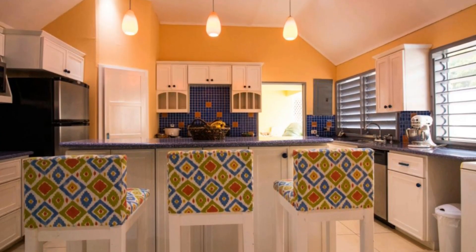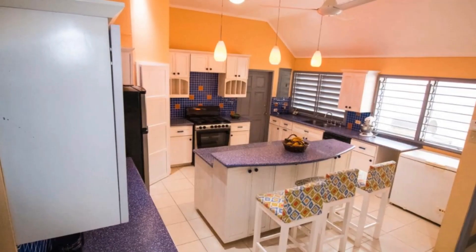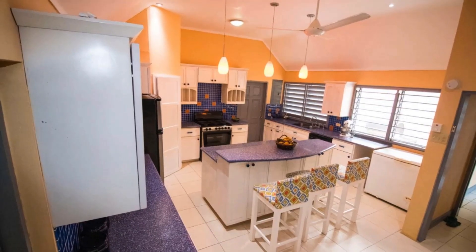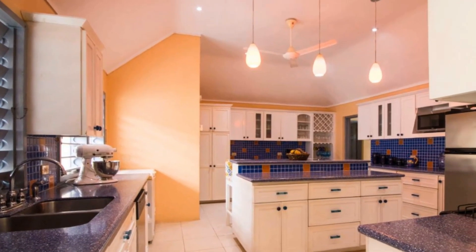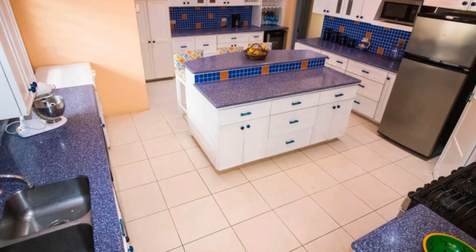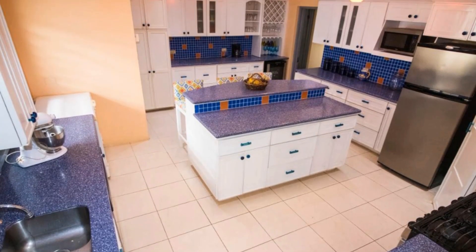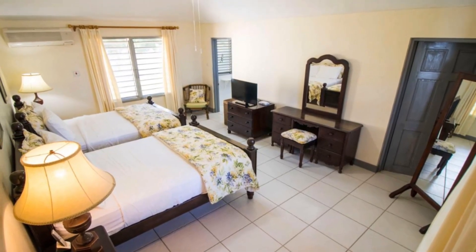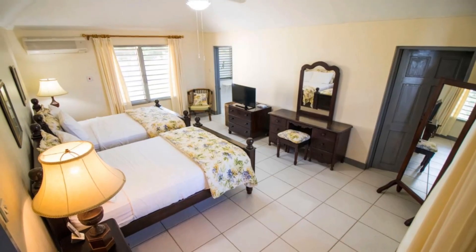This is the kitchen. There you can see the island in the middle. The kitchen comes with a lot of cupboard and countertop space, and is large enough to have multiple persons working at the same time.